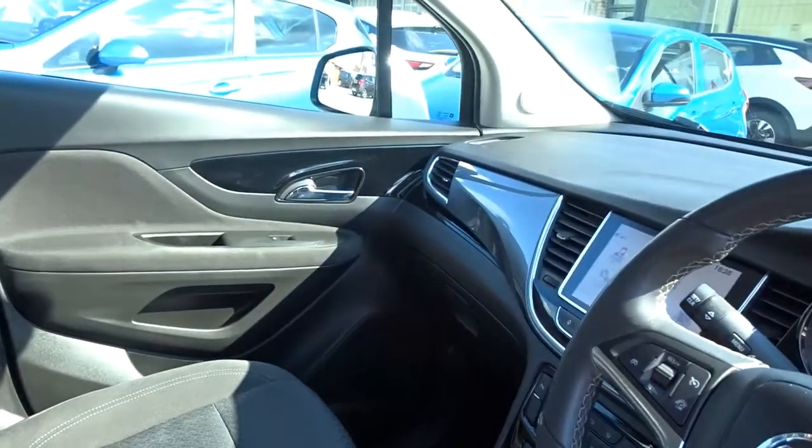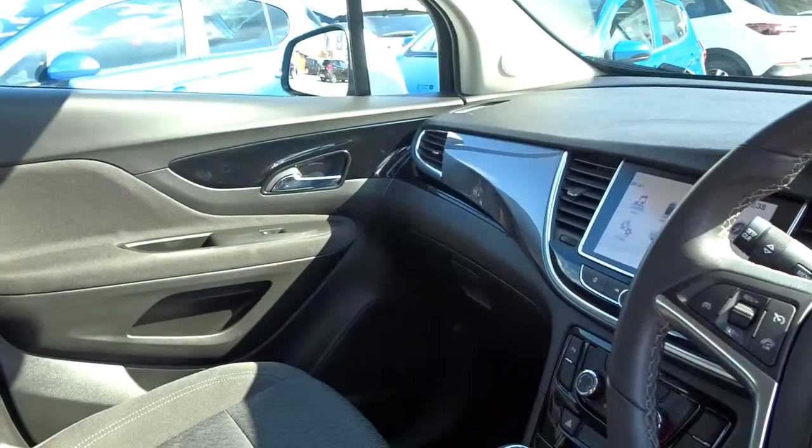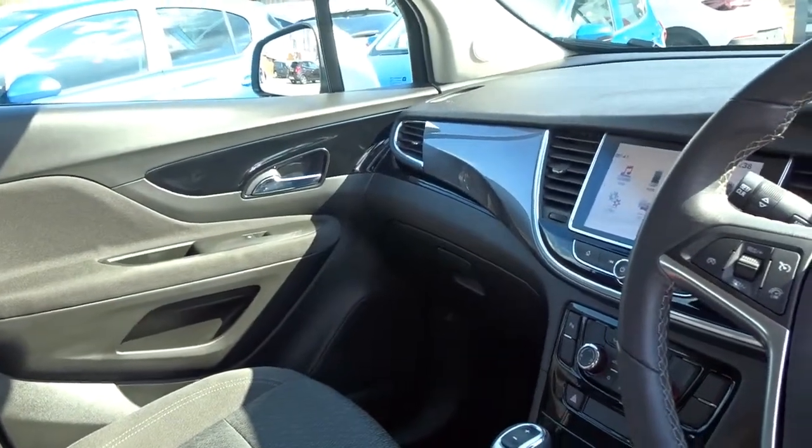It's really nicely trimmed throughout with the wraparound dashboard, the piano black finish leading into the gunmetal grey with a chrome insert.